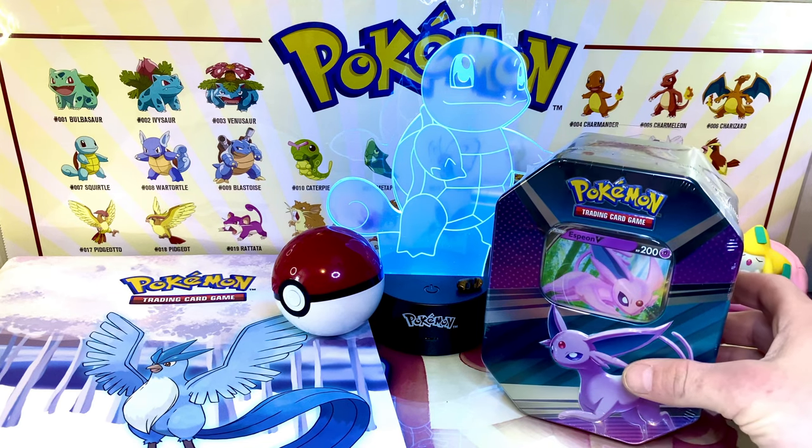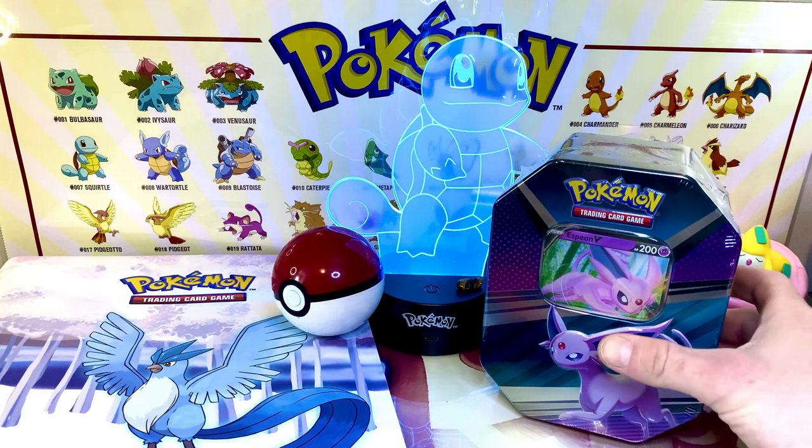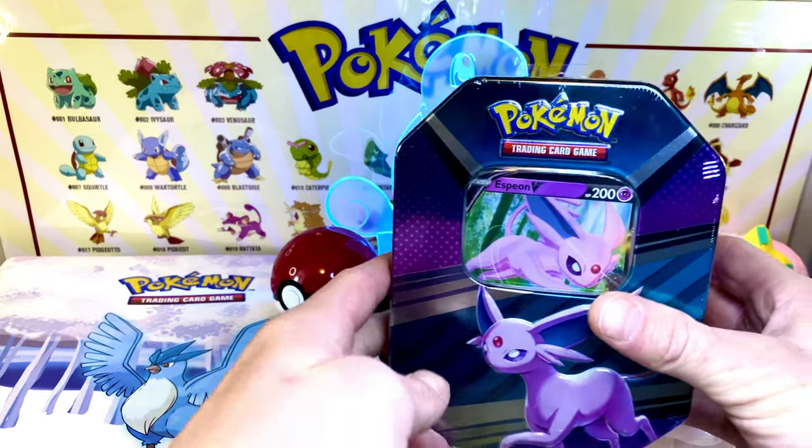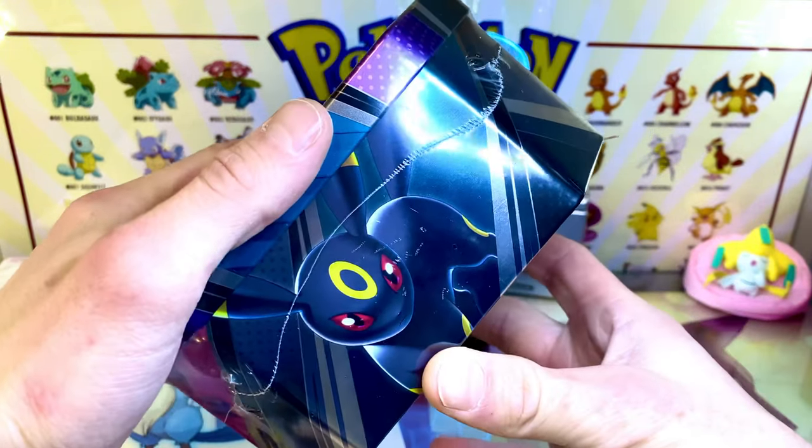Hello everybody, welcome back to another episode of Unsealed Legends. We have got an Espeon tin today. I found one at the local Walmart — look at that purple, look at that color. It just caught my eye. I had to get it.